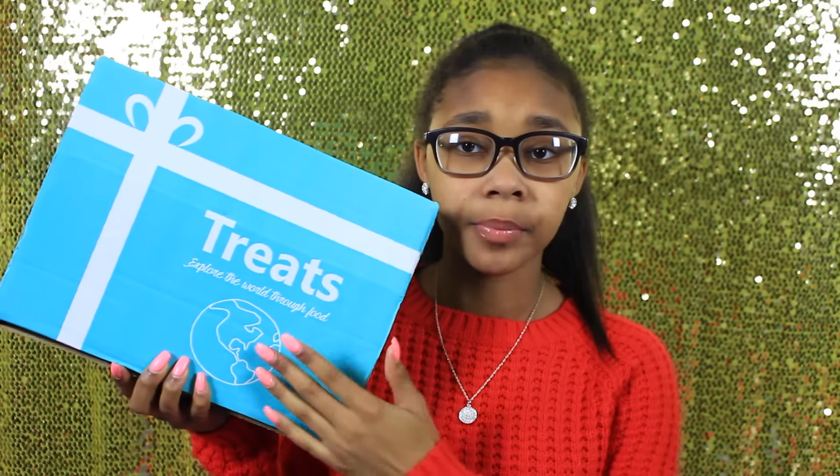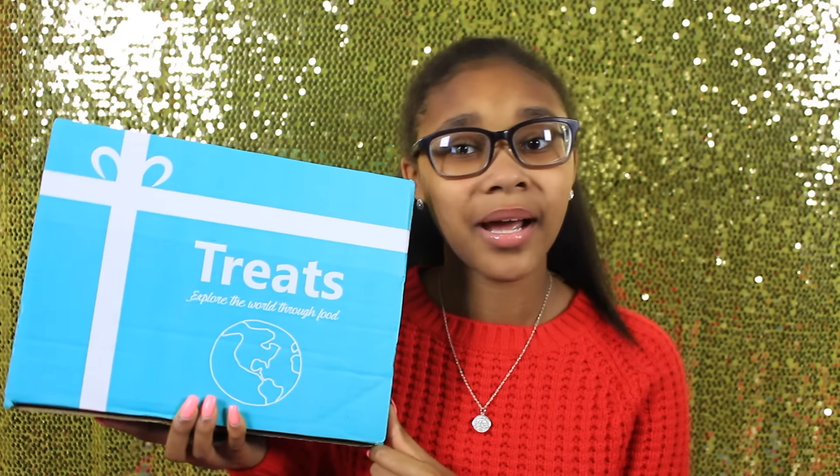Hey guys, so today's video is going to be an unboxing for a subscription box and it's food related. I love doing these videos — it's so cool and so nice to try different foods from different countries. A company reached out to me and they're called Treats. They basically have food subscription boxes from different countries around the world. My box is from Germany. The box is blue, it says Treats, and has a globe with the tagline 'Explore the world through food.' I can't wait to see what's inside!